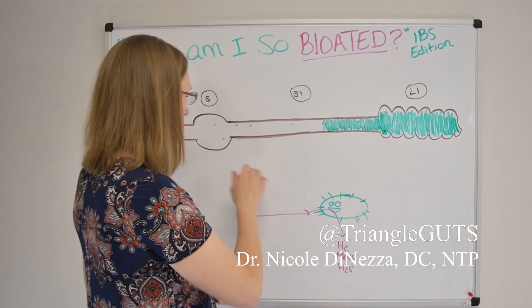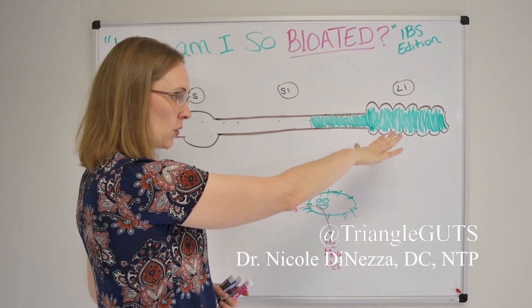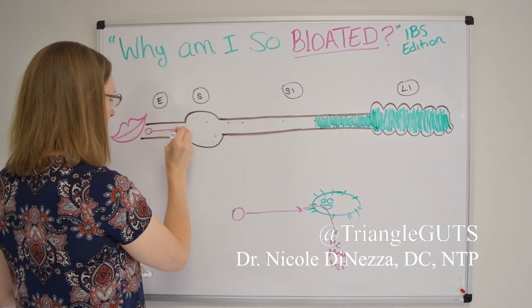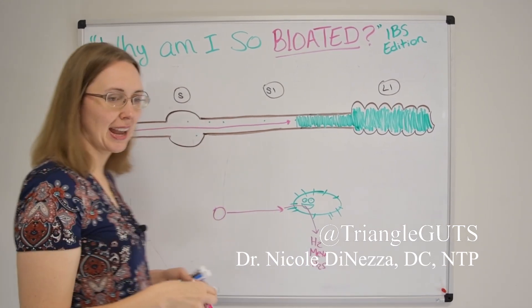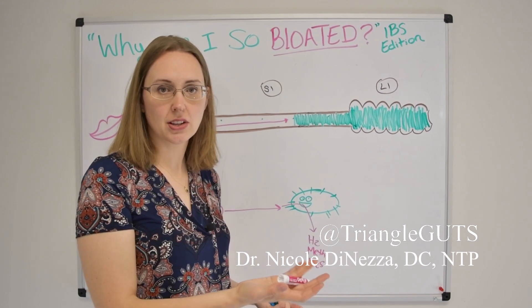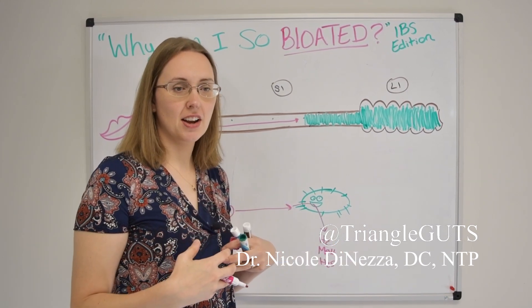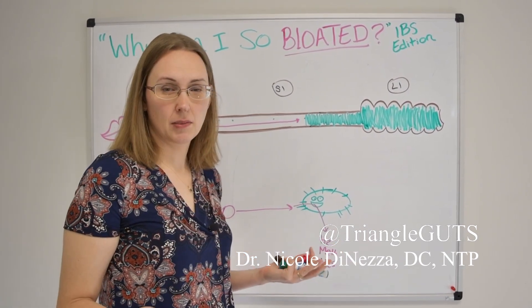If you imagine a normal colon — without SIBO — and this person were to eat food, it makes its way through the digestive tract. Up until it reaches the bulk of the bacteria, it's only encountered a handful of bacteria, and they may or may not even be capable of producing these gases. So you might get a molecule of hydrogen, a molecule of methane, a molecule of hydrogen sulfide, but it's not enough to really irritate the gut or the nerves or create any pressure.